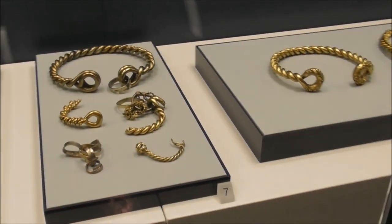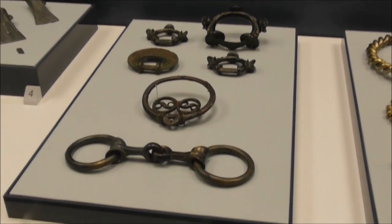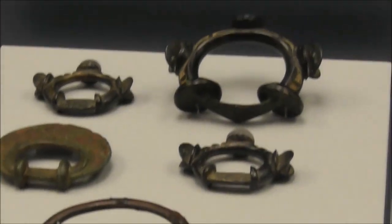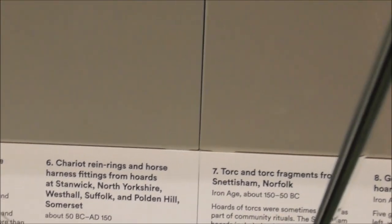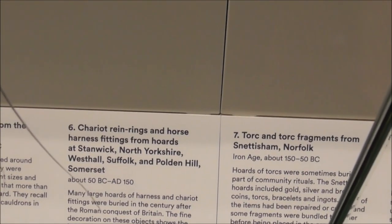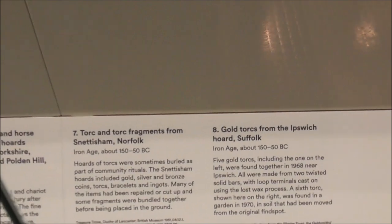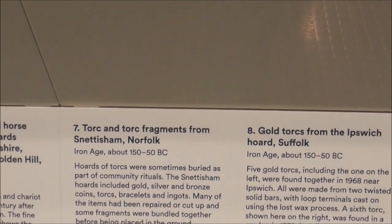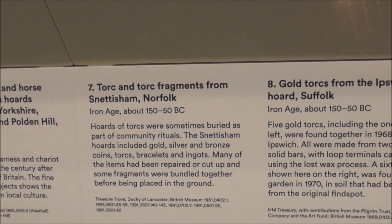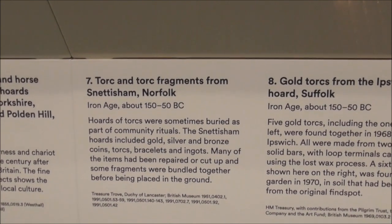There are chariot rings up there — very Boudicca! These come from Podbodon Hill, Somerset. There are torques and torque fragments from Snettisham, Norfolk — that's a big gold hoard — Iron Age, 150 to 50 BC these would have been made.